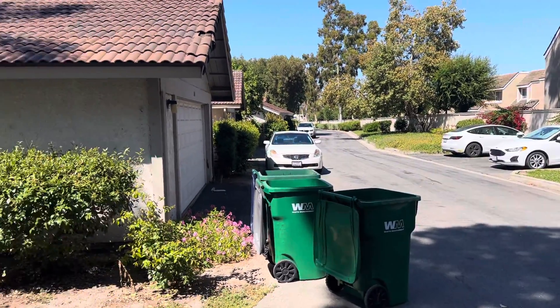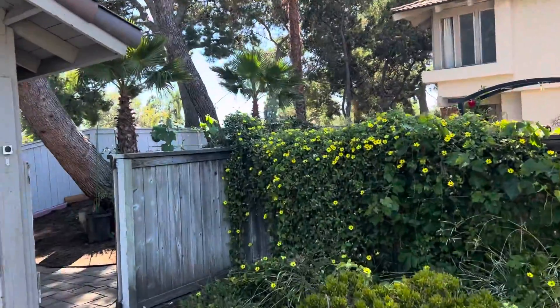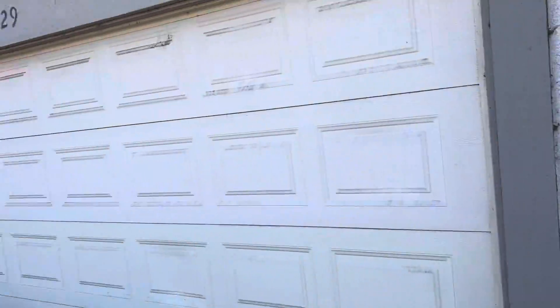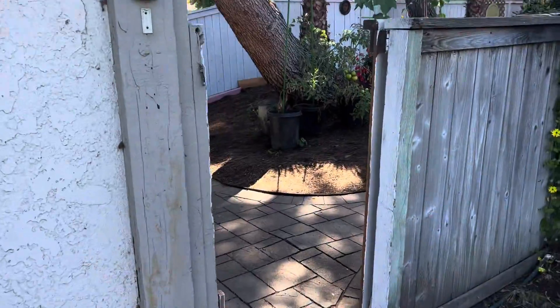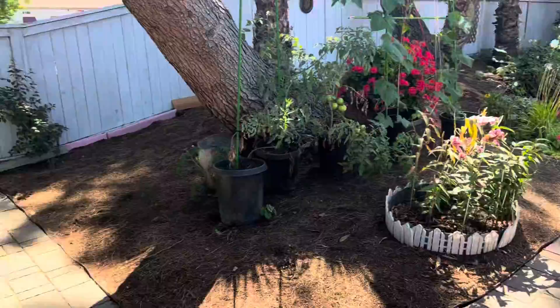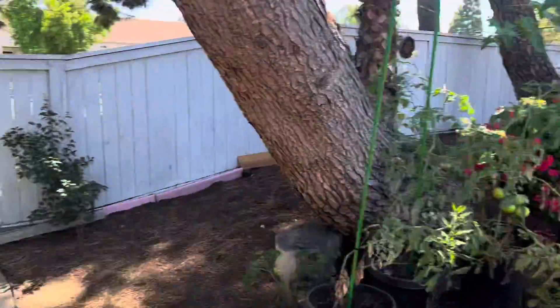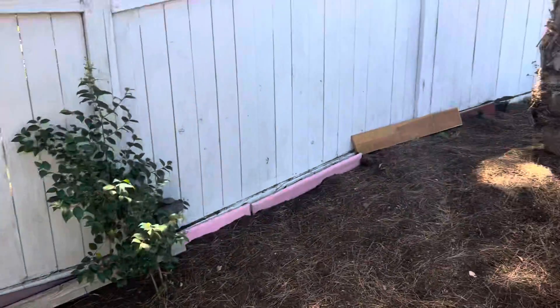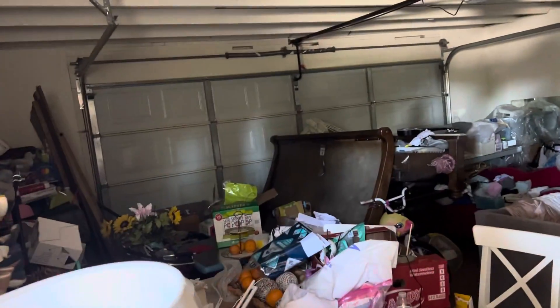We are at 229 West Yale Loop at the corner of Varenka and West Yale Loop. You've got the detached two-car garage with some big trees, and a little drywall with some storage up top.